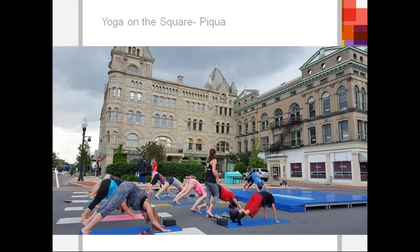This is from Piqua — this is yoga. They have a lot of athletic events that they do in Piqua. I love the concept of unexpected happenings in places. This is right on the main street in front of Fort Piqua Plaza where they're having a yoga class.